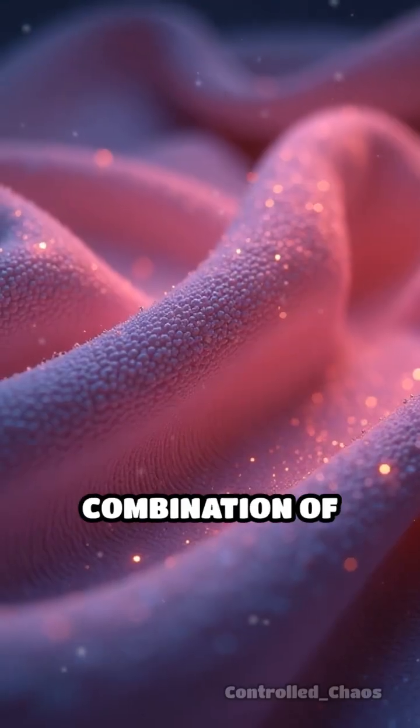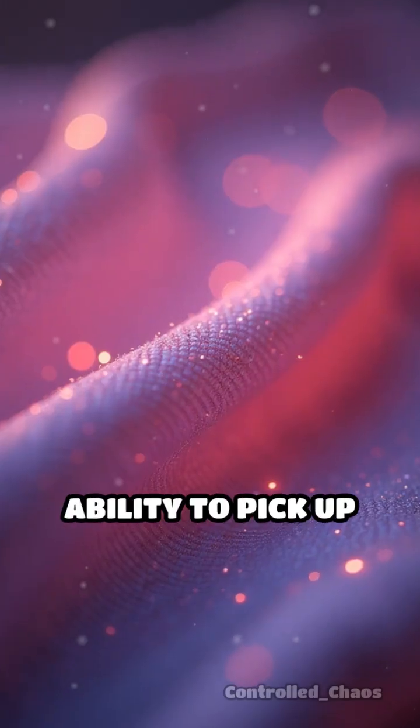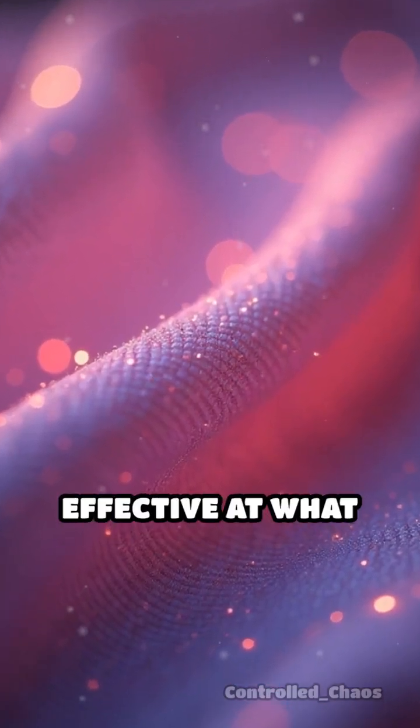This unique combination of tiny fibers and static electricity is the secret to their amazing ability to pick up and hold onto particles, making them so effective at what they do.